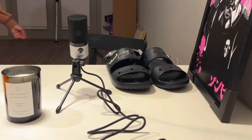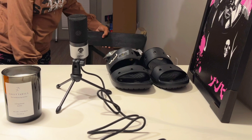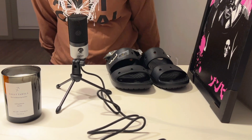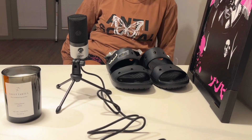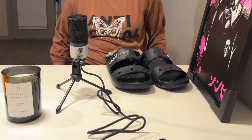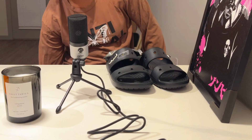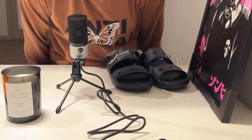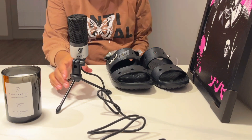Hello everyone, it's your girl Evie. I'm about to take a seat. This is going to be my first YouTube video inside my apartment, and tonight I wanted to decorate some shoes with you guys.